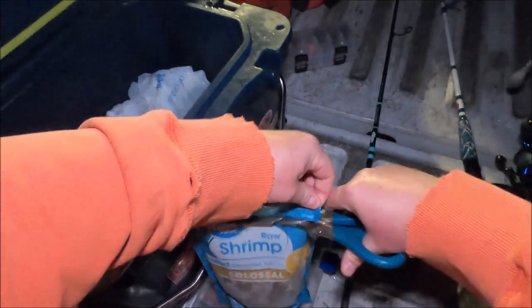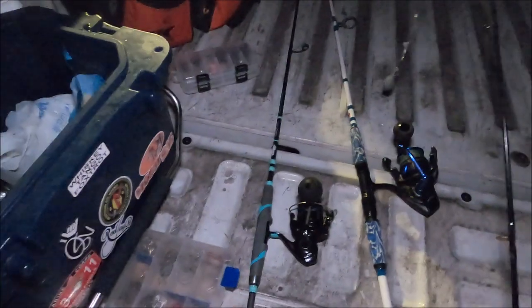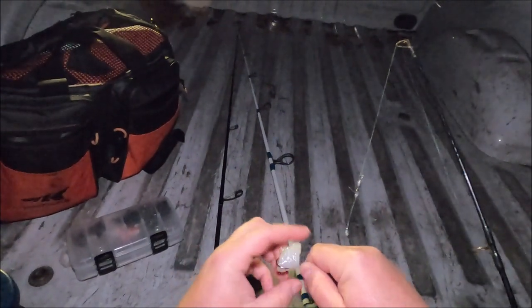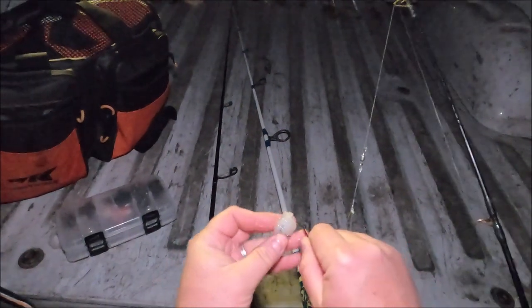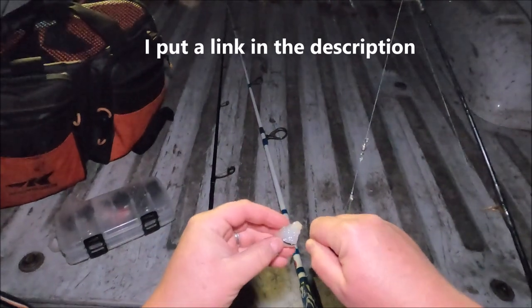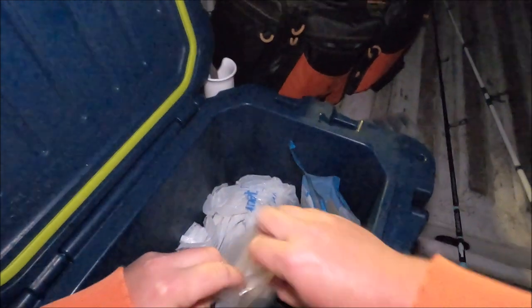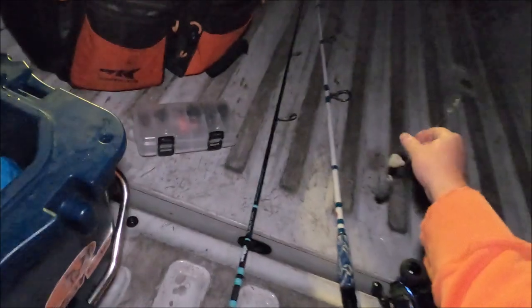I'm going to go with some frozen shrimp today — I have frozen shrimp and frozen green crabs. I'll cut them into little pieces and put them on a four-aught circle hook. If the shrimp doesn't stay on, I have these little bait bags you can get at local tackle shops. It's a little mesh bag — you put the bait in and tie it off with this floss-looking stuff that's self-adhesive. Pretty easy.